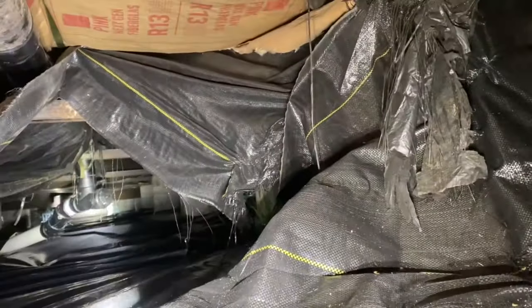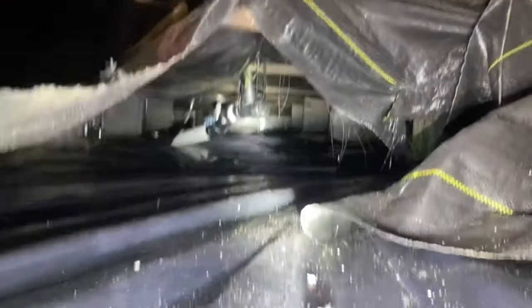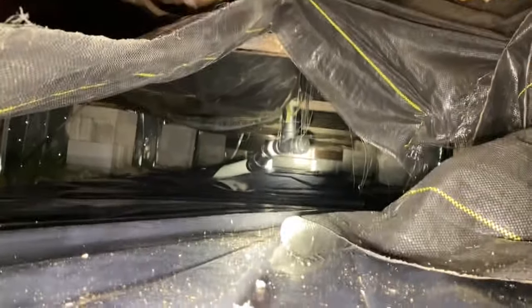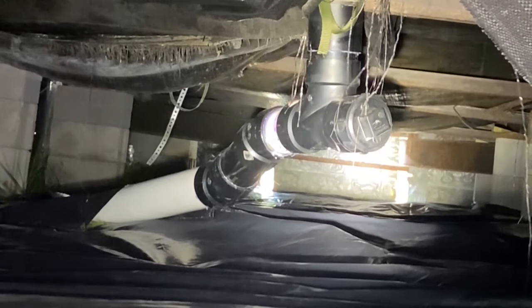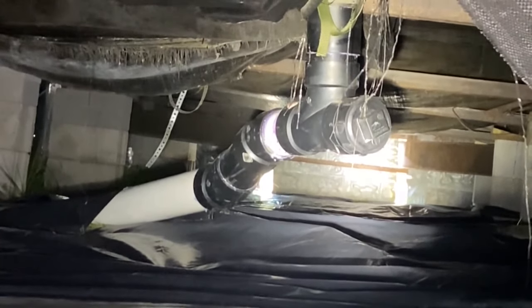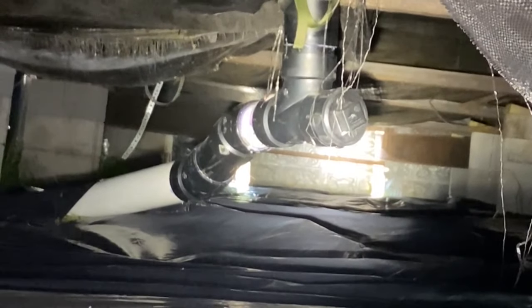We got the plastic all up underneath this thing. See that double 45 on that pipe? You're not supposed to have a 90 without a clean out, so we put a double 45, and we got a clean out on the back side of it. That makes it where it's not tight and restricted.